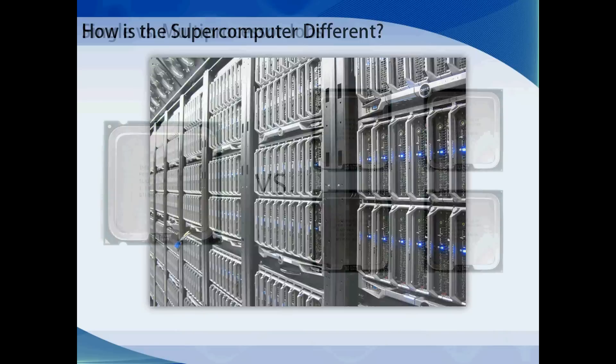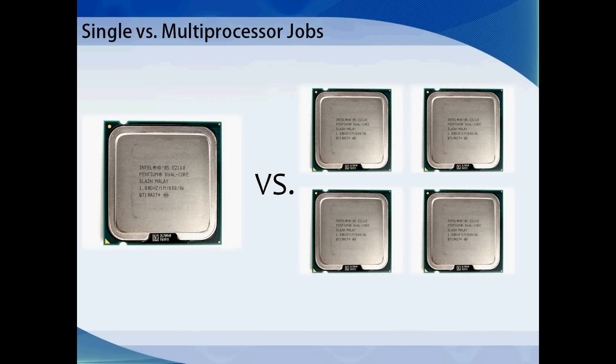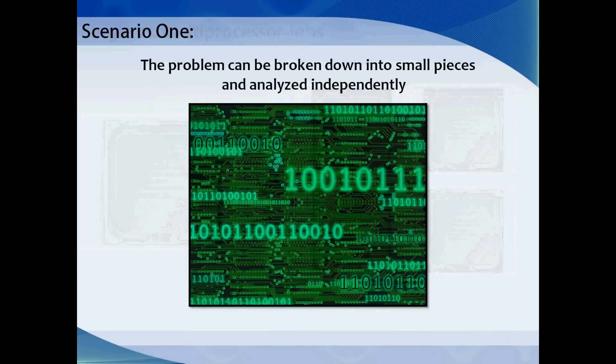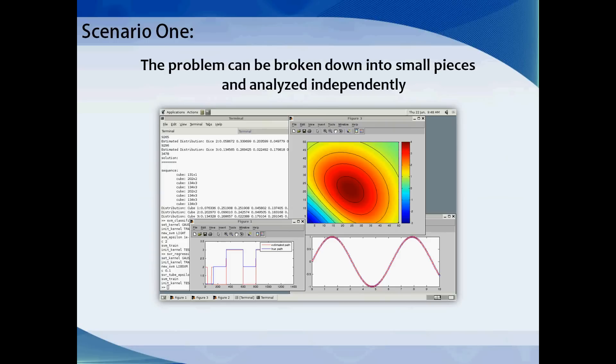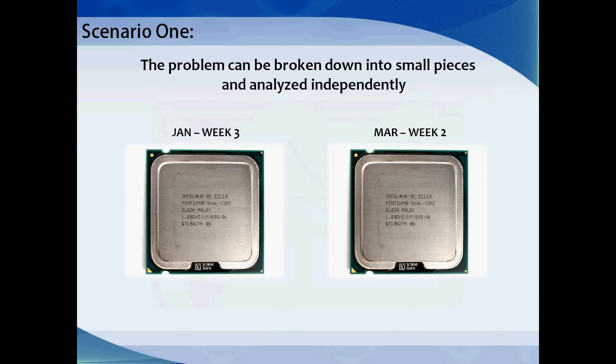You may be wondering how to decide between running jobs on a single processor or multiple processors. Most problems can be grouped into one of two categories. Scenario 1: the problem can be broken down into small pieces and analyzed independently, with results aggregated to solve the problem. For example, a year's worth of data could be broken up into days or months, with no communication required between processors — the processor working on week 3 of January doesn't need to know anything about week 2 of March. This would be suited for single processor jobs.